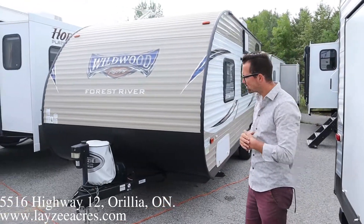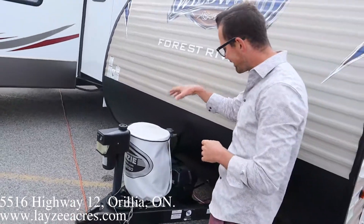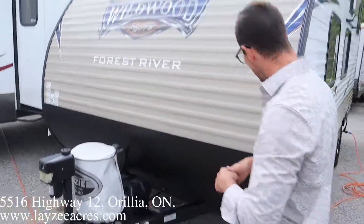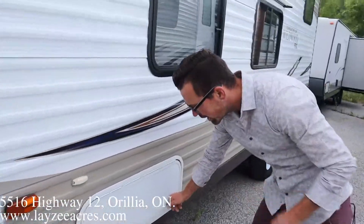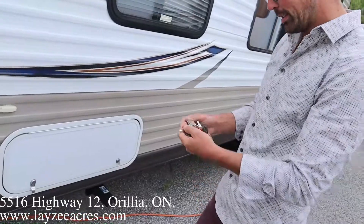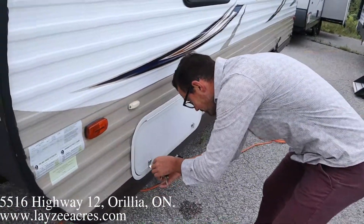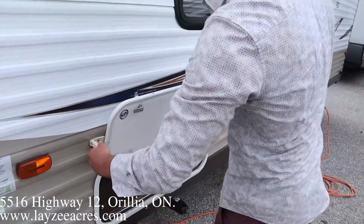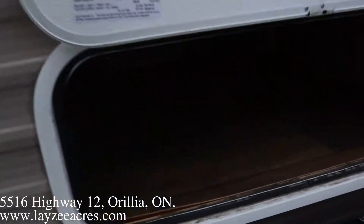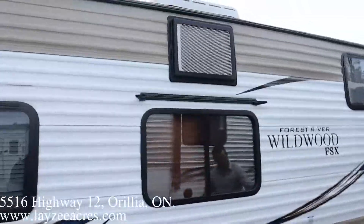It comes in around 3,400 pounds. We've got a power front jack, a single 20-pound propane tank, and a battery in a box back there. Coming down this side, we've got a cargo door — locked up. We've got jacks on all four corners and 14-inch tires.